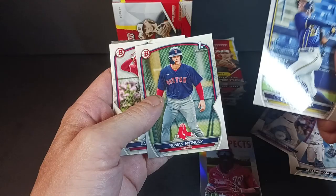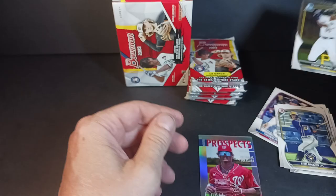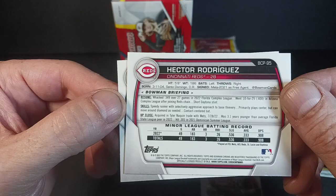Eric Brown Jr., Roman Anthony — First Bowman. Randy DeJesus — First Bowman. And here's the chrome: Tony Blanco Jr. — First Bowman, and Hector Rodriguez — First Bowman. Cool. A couple of First Bowmans in the backs. Typical Bowman back — a little bit of info, minor league stats if they're available.